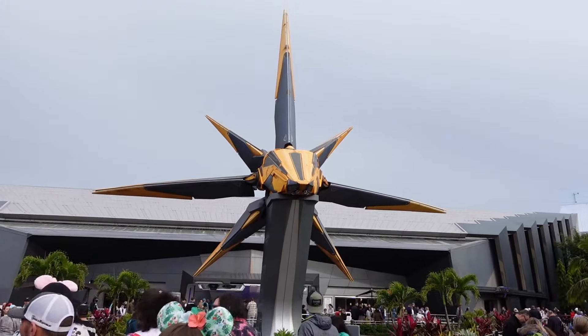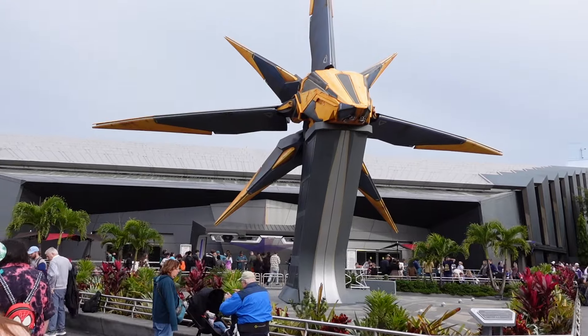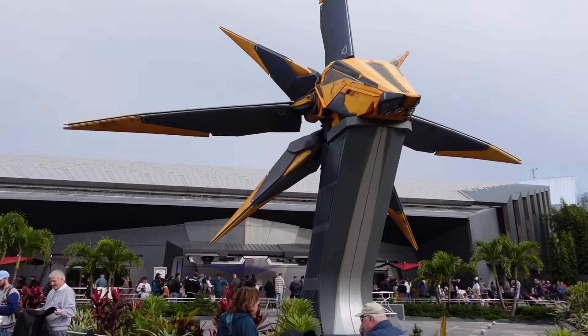It's only my second time riding Guardians, so let's give it a go — Cosmic Rewind, here we come!